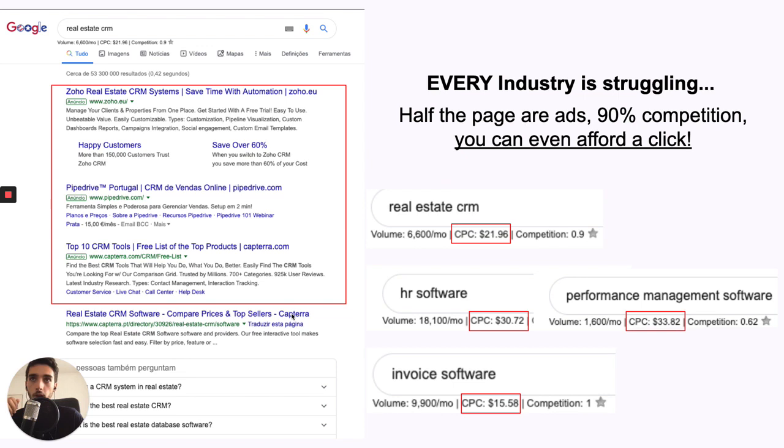To prove it, if you search for real estate CRMs, half of the Google page is filled with ads — a bunch of competition. Every industry has this issue: real estate CRM, HR software, performance management — whatever you come up with. These costs are ridiculous. You can see like $21 a click, $30 a click, $33 a click. You can't even afford a click anymore. You'd probably have to convert like 50% of the people to be able to scale with these costs. It doesn't work anymore.